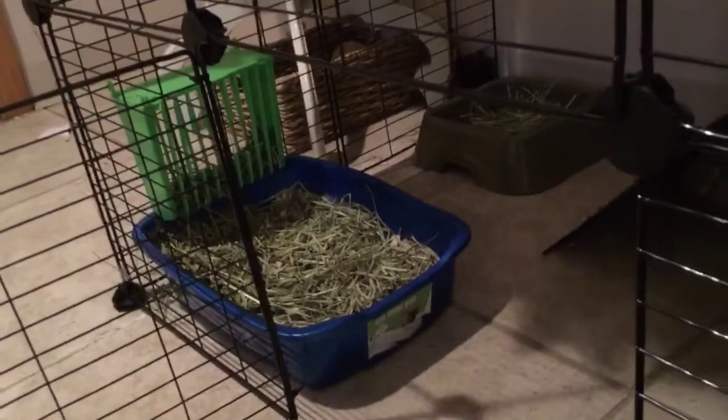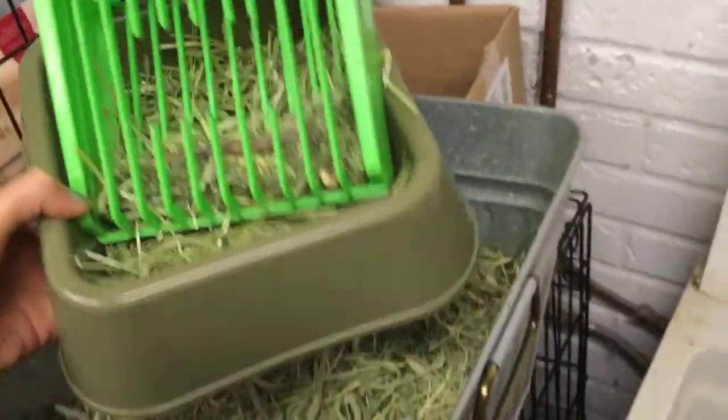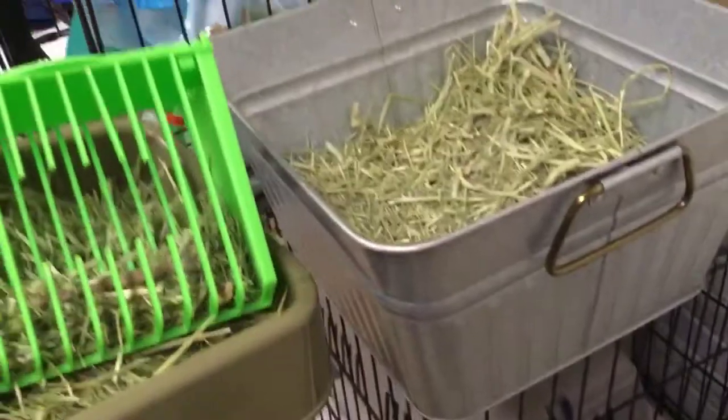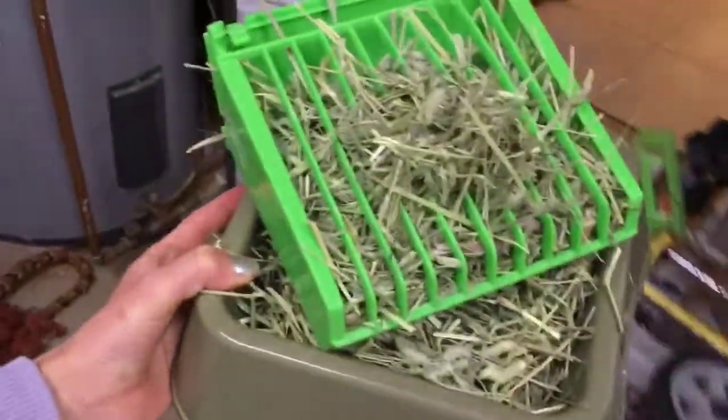Now I need to fill the hay. I get her hay feeder and her hay box, and I fill the hay feeder with hay. Now I have both of my hay things filled up, so I'm going to take them to her cage and put that back.